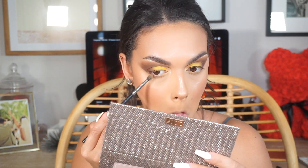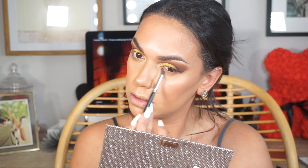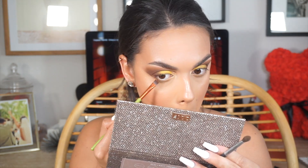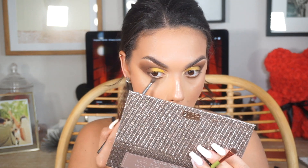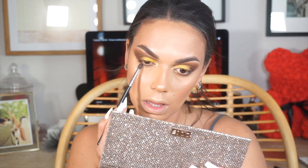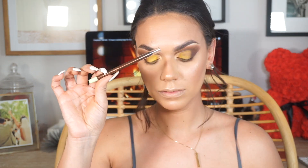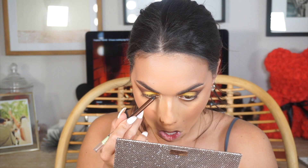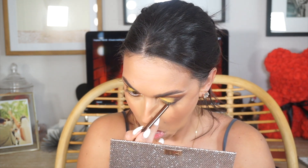For the under eyes I took every single brown from the Froncation palette and buffed it underneath. With a small definer brush by Alamar cosmetics I stamped the very dark brown into my under eye, built up the color, blended it out with a small fluffy blending brush, then repeated — building and blending — so the bottom looked as smoky as the top. Now going in with a Pixi eyeliner in bronze — you can find this at Target.